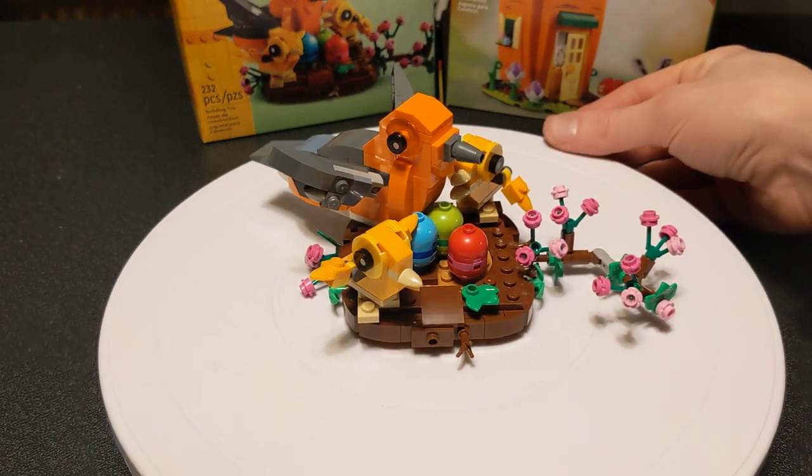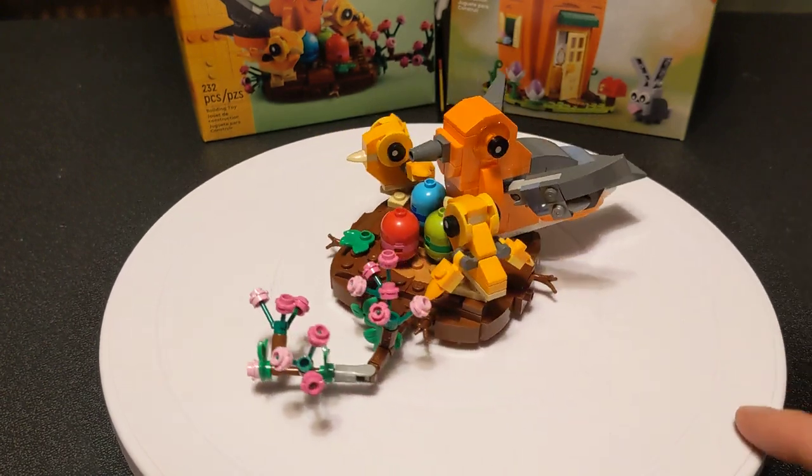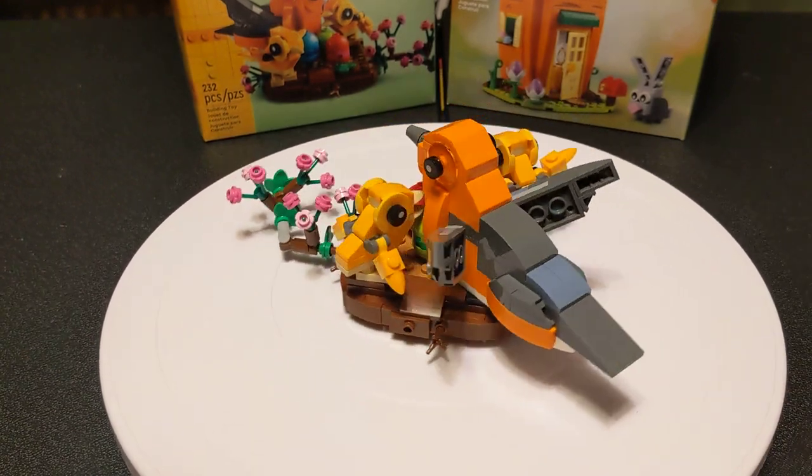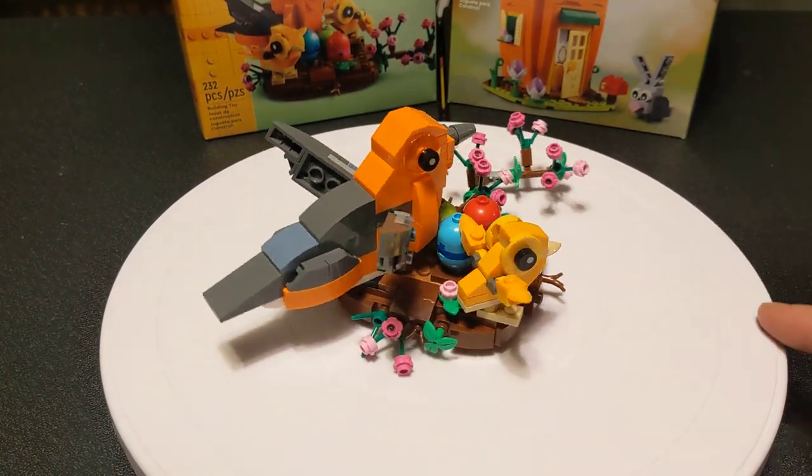Hey there everybody, hope you're having a nice Easter morning. I'm not sure about other places in the world, but today is Easter Sunday in the United States. And we're going to go over this cute little bird's nest set here.